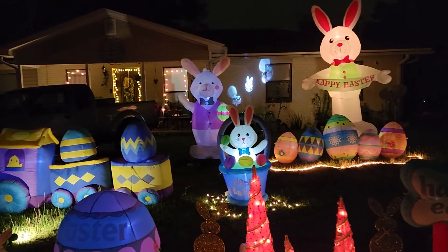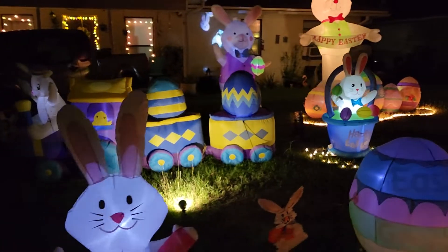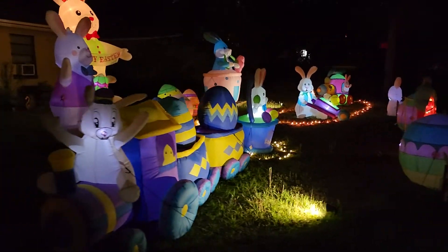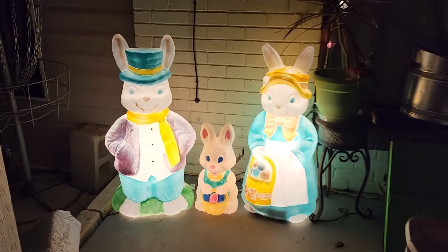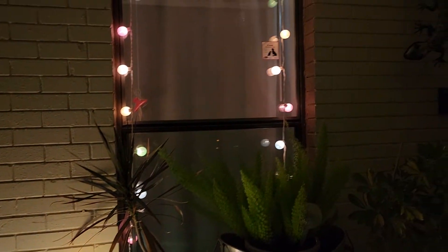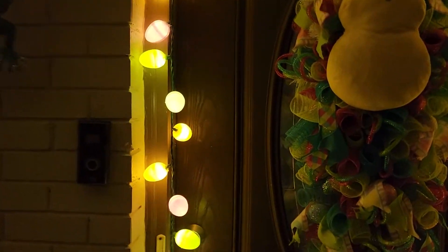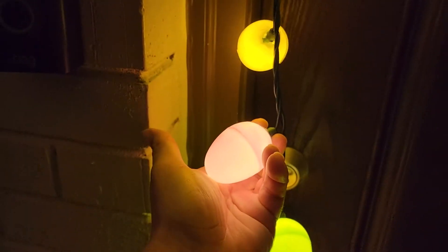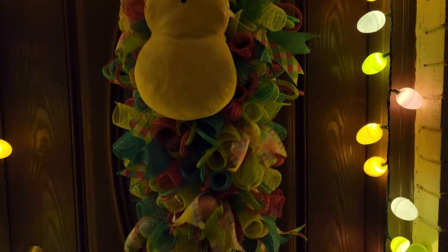Didn't do as much decorating on the house itself this year as we have in years past, but just been extremely busy. So all I actually did up here this year was the little blow-mold bunny family. We got some lights around the windows, some egg lights around the door that I actually made several years ago by just putting LED string lights inside of Easter eggs. And then I have this really awesome wreath that my neighbor made for us.